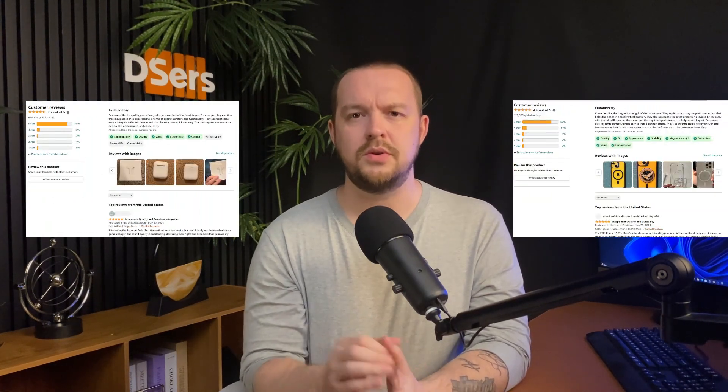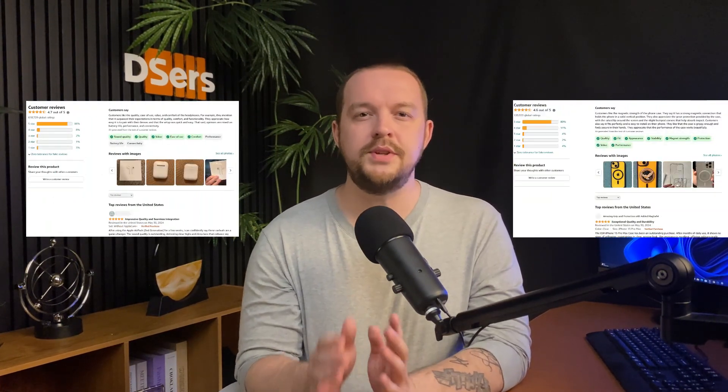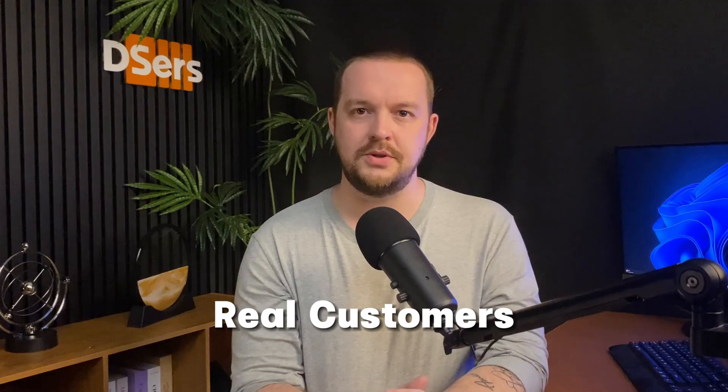Did you know that using product reviews is crucial to improve your store? They offer genuine feedback from real customers, helping potential buyers make informed decisions. They also build trust and credibility, ensuring that consumers invest in quality products that meet their needs and expectations.